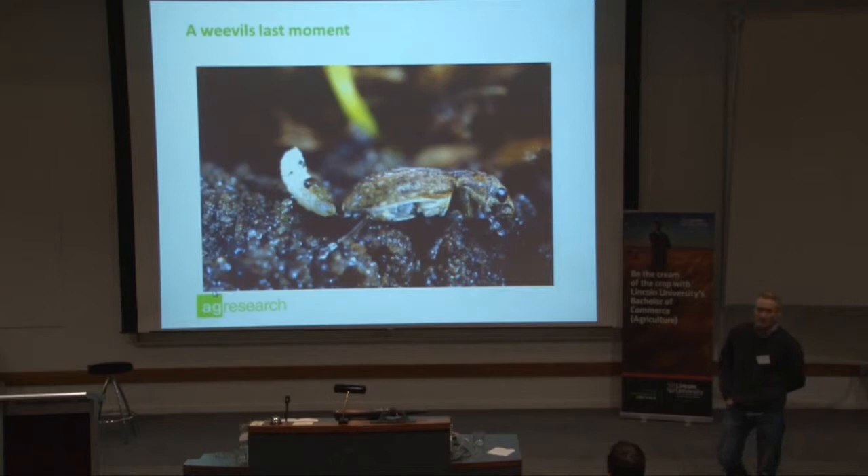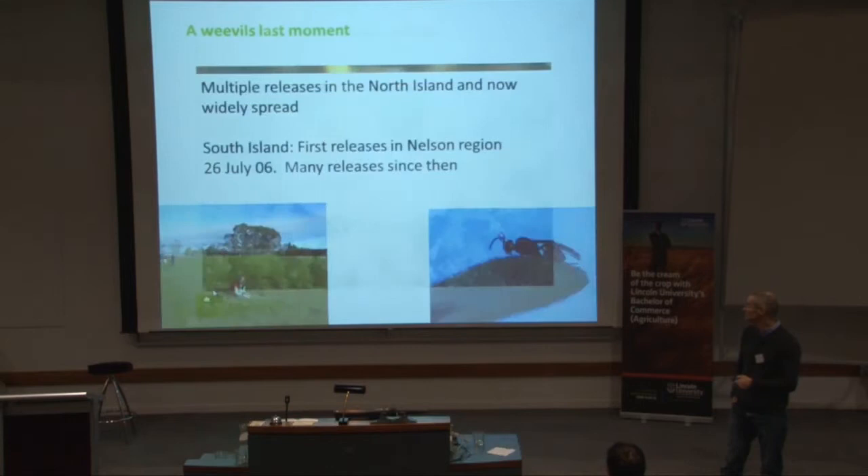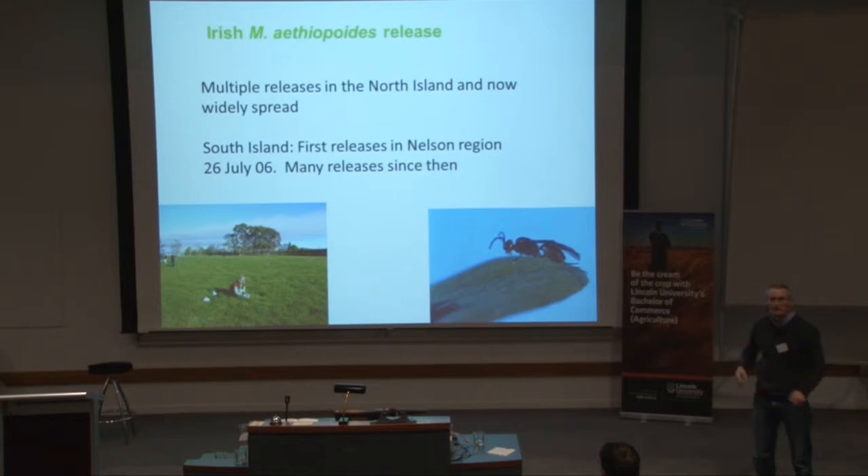That parasitoid larva pupates and we get a new adult parasitoid coming forth. We are releasing the parasitoid in the South Island — it's well covered in the North Island at the moment. It was first released in 2006. We're releasing parasitised adults.